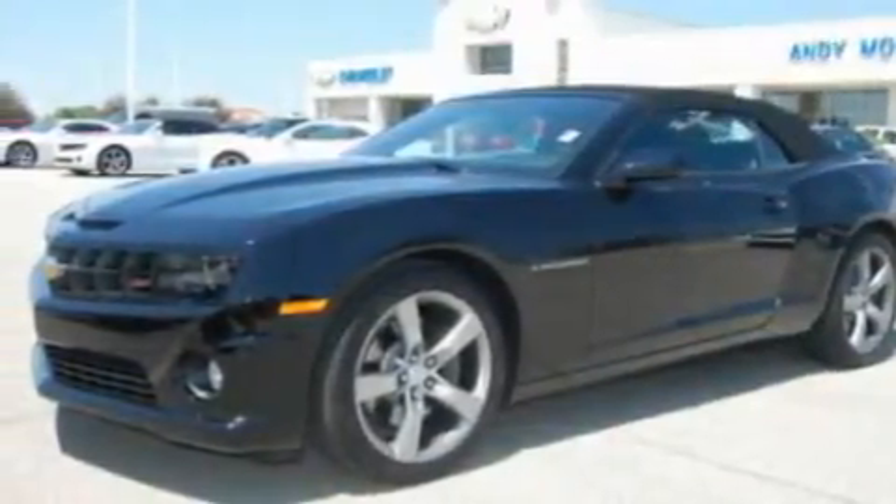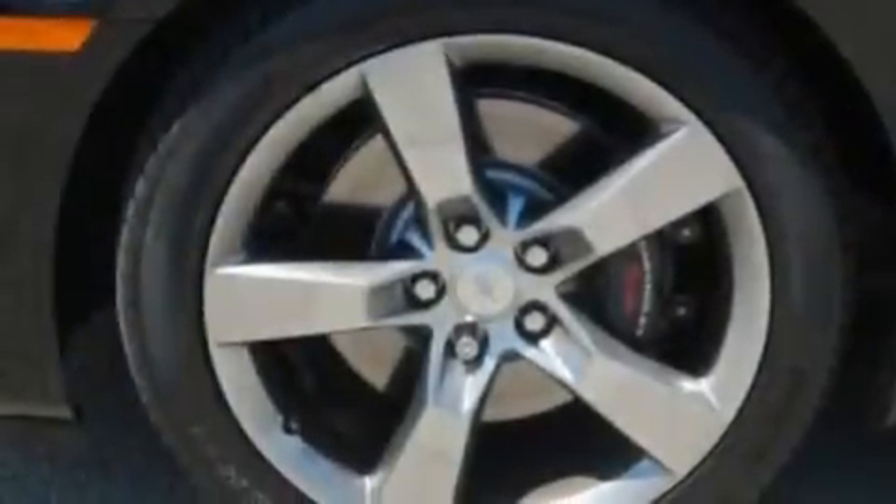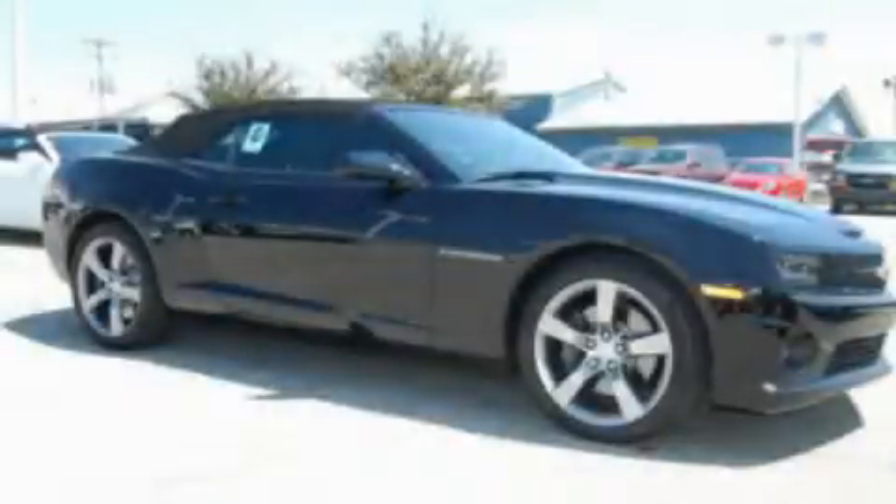External temperature display and XM satellite radio, which streams commercial-free music, news, sports and more. Stop by today and test drive this vehicle for yourself.